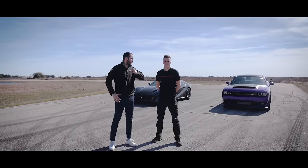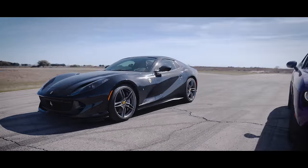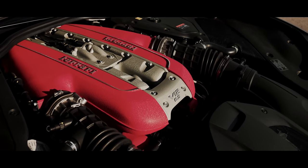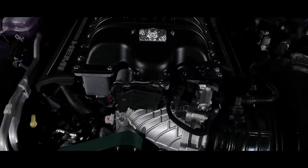Hello Hennessy fans, my name is Alex. I'm here with Tad. We have a very unique matchup for you here today: a Ferrari 812 GTS, a V12 front-engine rear-drive car, versus the brand new Dodge Demon 170.